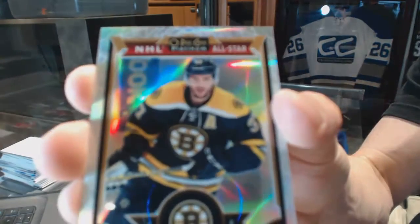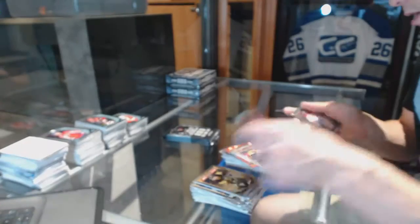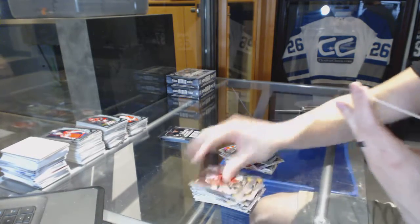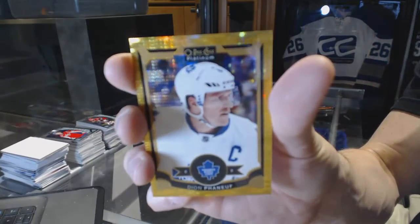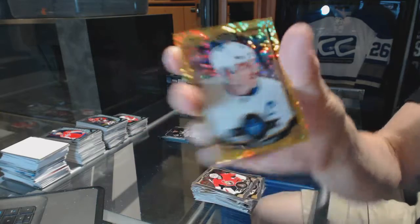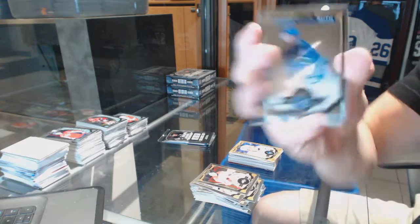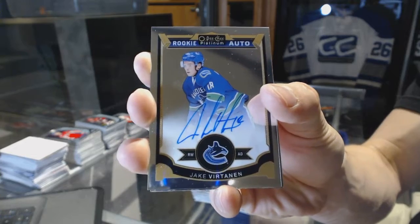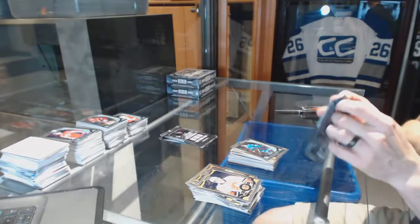White Ice Parallel numbered to 199 for the Boston Bruins, Patrice Bergeron, and a rookie for the Canadiens, Jacob De La Rose. Seismic Gold Parallel numbered 3 of 50 for the Toronto Maple Leafs, Dion Phaneuf — it was his jersey number at the time. Rookie autograph for the Vancouver Canucks, Jake Virtanen, and a rookie for the Sharks, Jonas Donskoi.